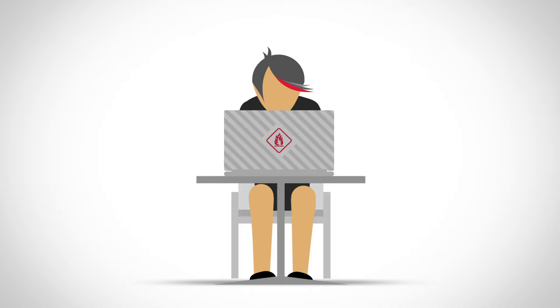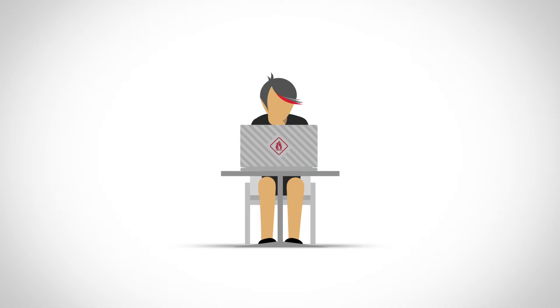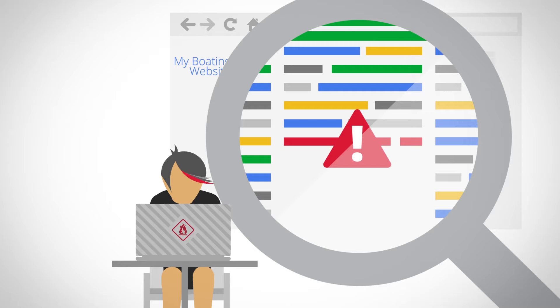A hacker then creates a software program that can exploit this vulnerability on many sites throughout the web. Your site may be only one of thousands affected. Like an infection that can enter through a small wound and then spread to your entire body, once a hacker has found a way into a site, you must assume they can now perform any action on the site, like adding spammy text or even malicious software.